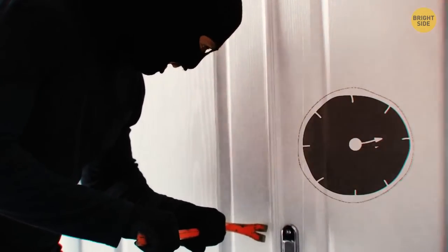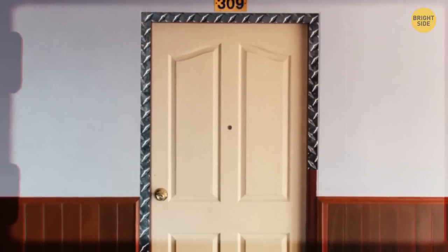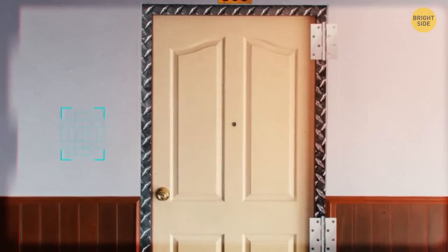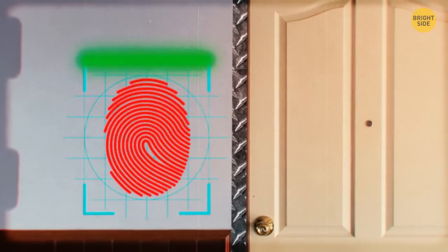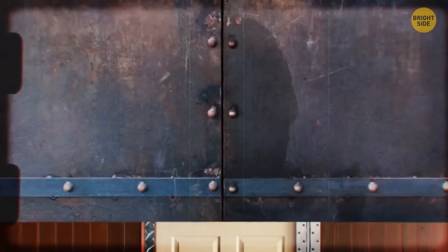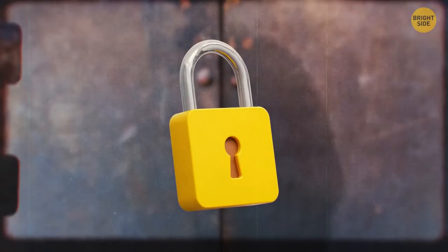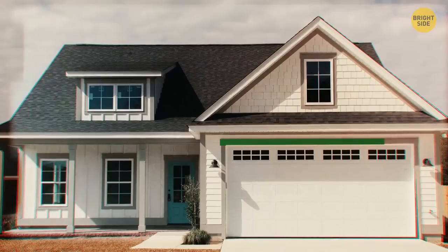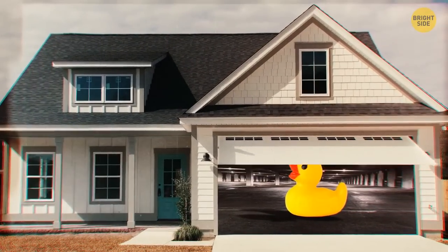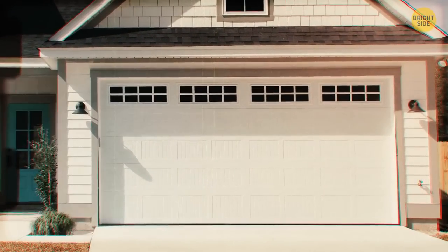Burglars can break down a weak door within one minute. Install a metal frame instead of wood for more support — the hinges and lock should have adequate strength to withstand being kicked long enough until they give up. A simple protection lock that holds it in place will make sure it won't budge. The hinges on your garage door swing outwards, which makes it vulnerable and can be accessed by taking the pins out of the hinges. Replace them with tamper-proof pins so they can't be removed.